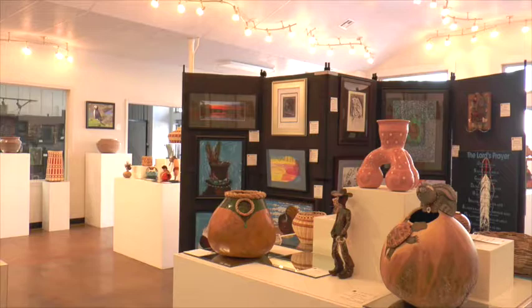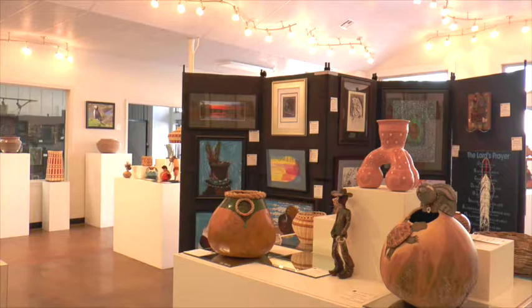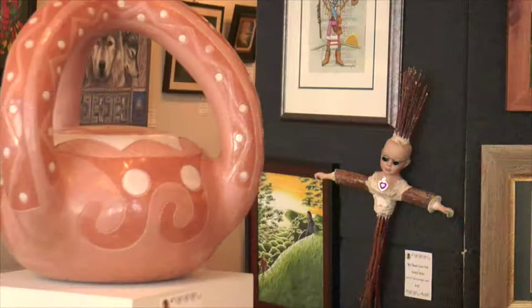We have everything from two-dimensional art, photography, and paintings. We have diverse mixed-media art. We also have hattery, both traditional and contemporary, and gourd art, basketry, things like that. We also have jewelry.